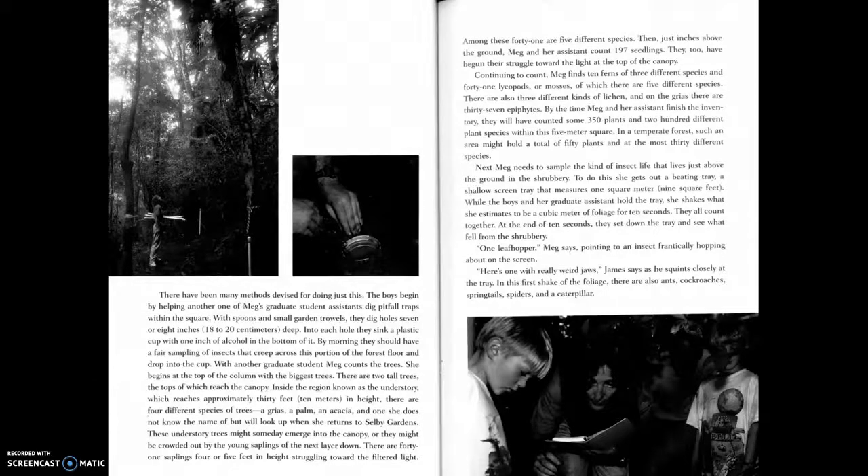The boys begin by helping one of Meg's graduate student assistants dig pitfall traps within the square. With spoons and small garden trowels they dig holes seven or eight inches deep. Into each hole they sink a plastic cup with one inch of alcohol in the bottom. By morning they should have a fair sampling of insects that creep across this portion of the forest floor and drop into the cup.